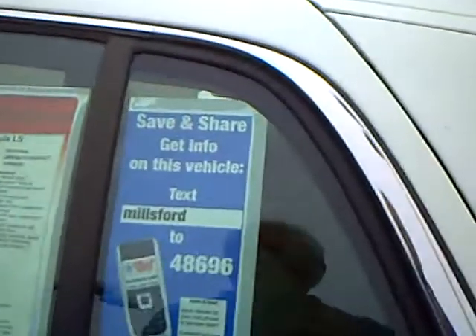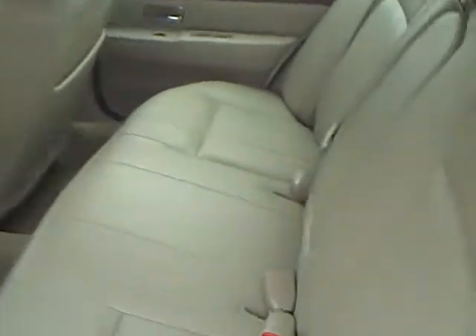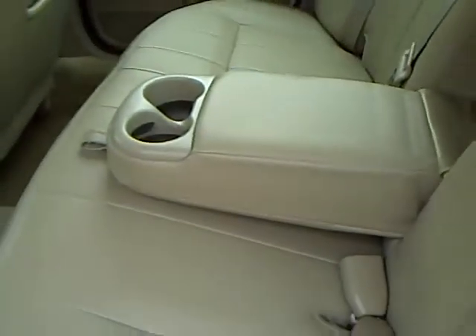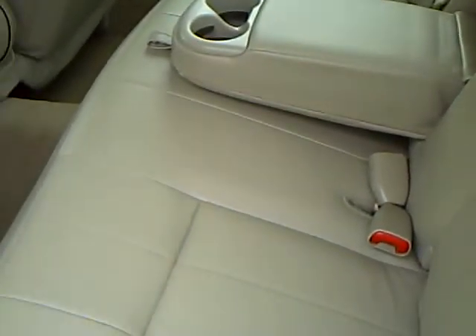It has side airbags and a safety canopy. Take a look at the back seat here — very clean. It also has a fold-down center armrest in the back seat.